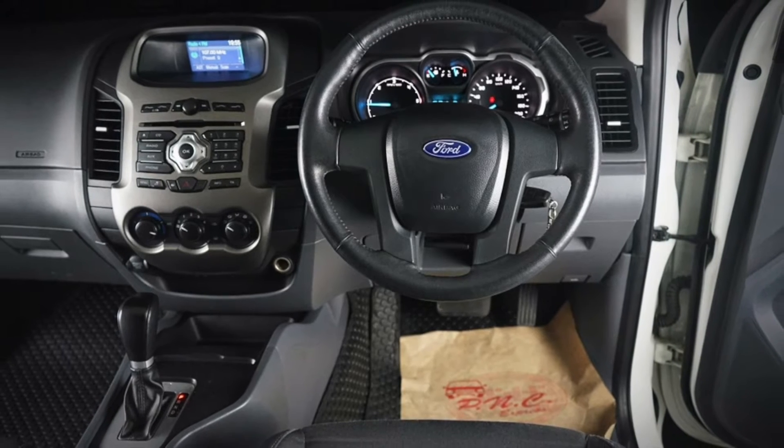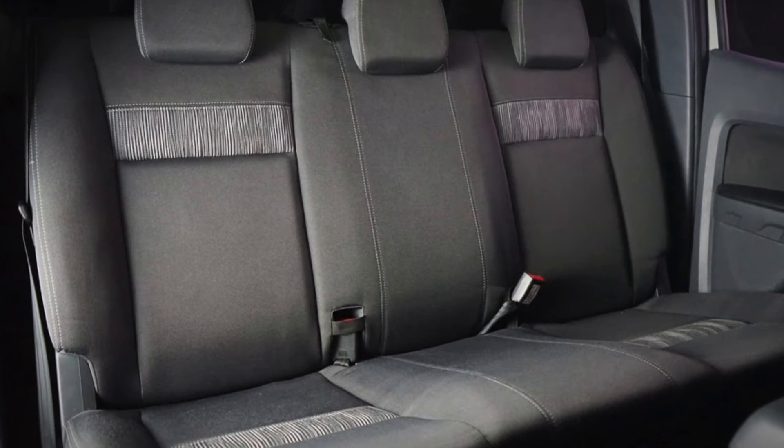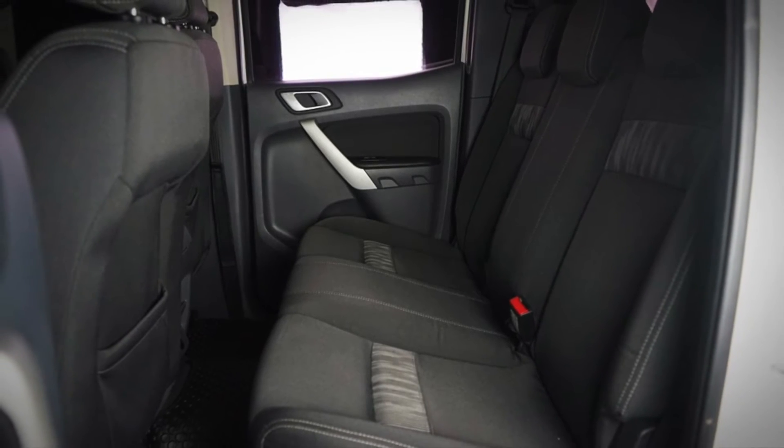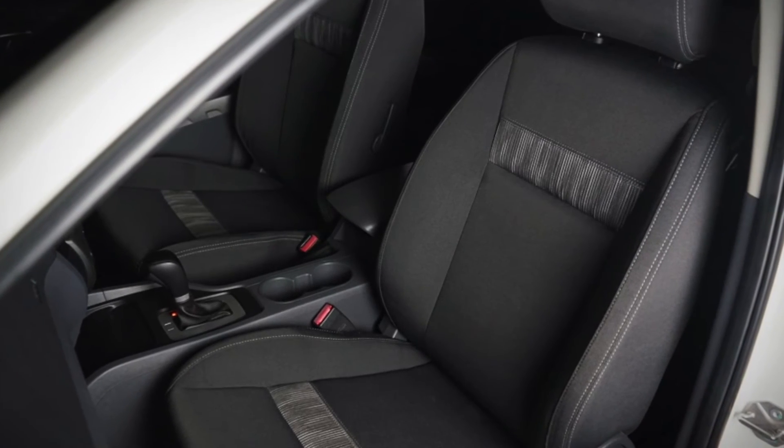For those who are interested in this Ford Ranger, you can come to the showroom. The showroom is open from 8:30 to 10:30. Come visit us at the showroom.